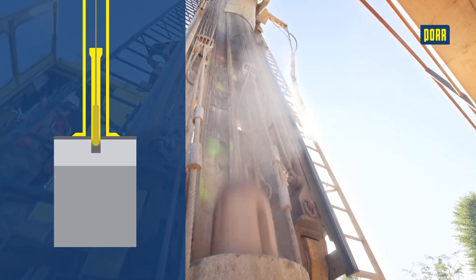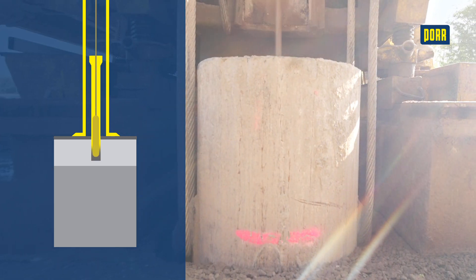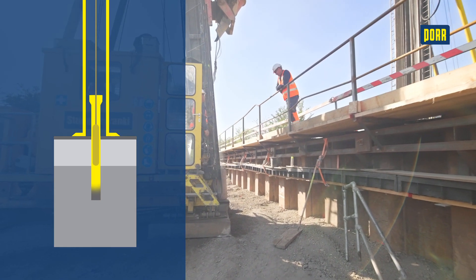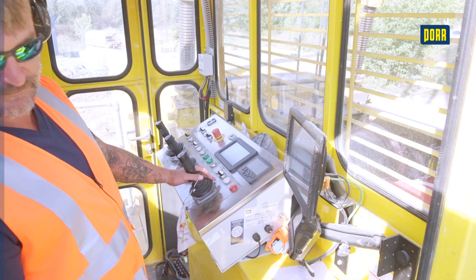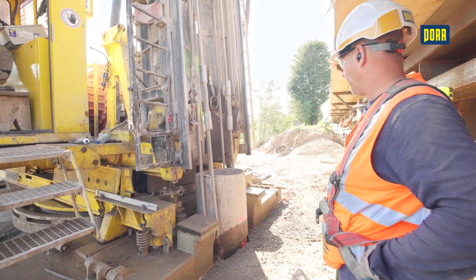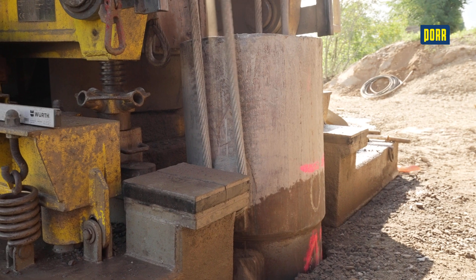The driving pipe itself is then rammed in. The pile driving performance, measured in blows per metre, is a measure of the load-bearing capacity of the soil and plays a key role in determining the required volume of the pile base. The drop hammer works inside the pipe, thus minimising noise levels. Once the target depth has been reached, the plug is expelled by increasing the impact of the blows while simultaneously withdrawing the pipe.